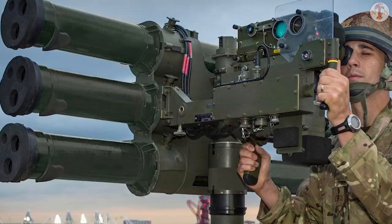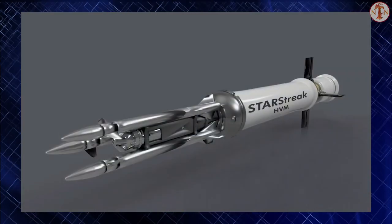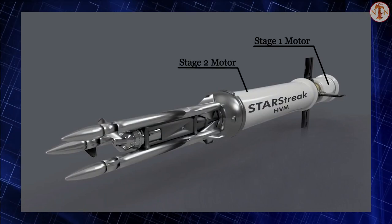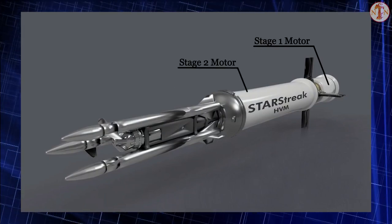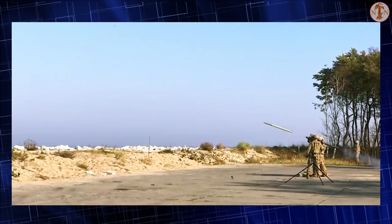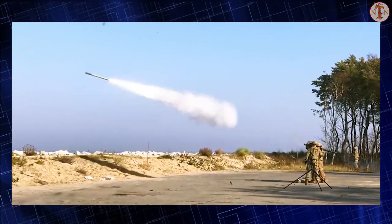The darts are released as the second stage of the motor burns out. This design allows up to three hits on the target, though a direct hit is required in order to shoot down an air target. The missile can shoot down even heavily armored air targets, such as attack helicopters and ground-attack aircraft.